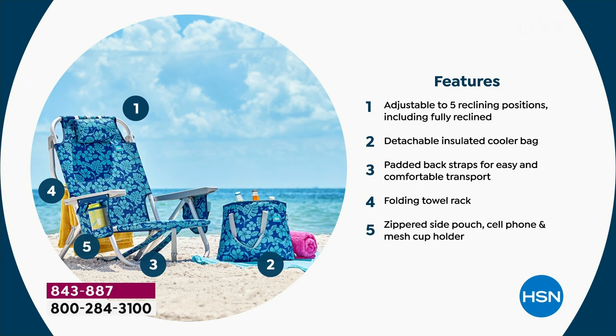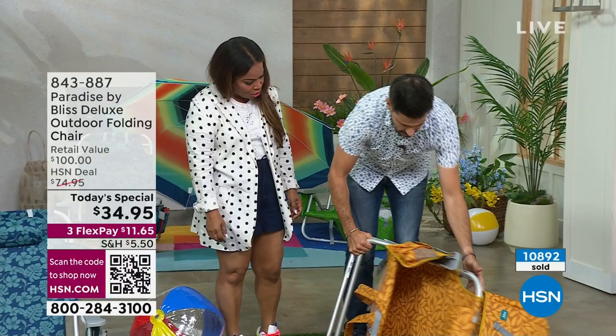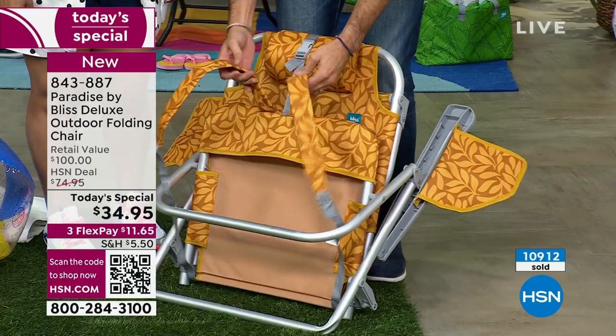Let's fold one up for you. When you fold it up, make sure your towel bar's down and use these at the bottom to squeeze it. You just fold it down — squeeze it like that — and then there we go. Then you want to wear it, right? You click that and then put it on like a backpack. There we go!